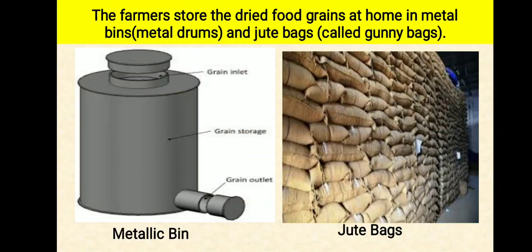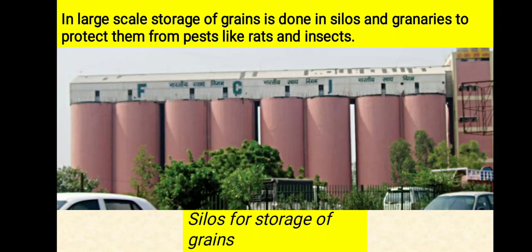The farmers store the dried food grains at home in metal bins called metal drums or metallic bins, and jute bags called gunny bags. Government agencies like the Food Corporation of India buy grains from farmers on a large scale and store them in big go-downs so that they can be supplied throughout the country around the year.